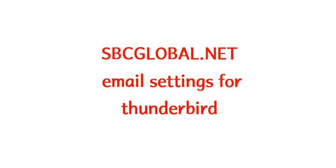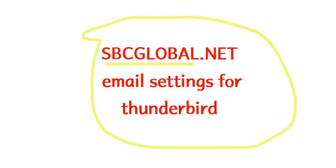Hello, people. Today the topic will be AT&T support. So you are having a problem with SBCGlobal.net email settings for Thunderbird. You might have Googled and tried to figure it out, but you are not able to get your emails and send emails from SBCGlobal.net.